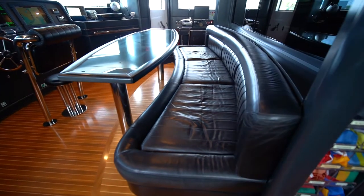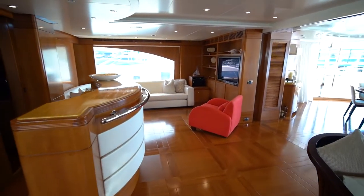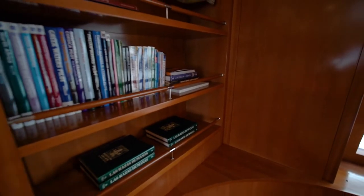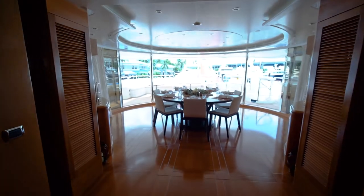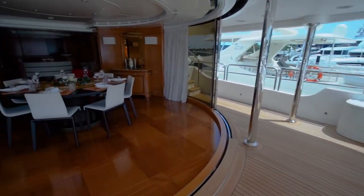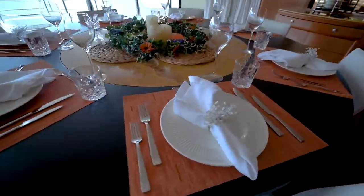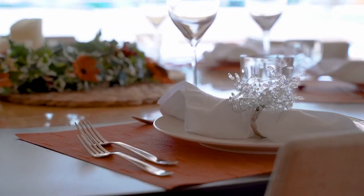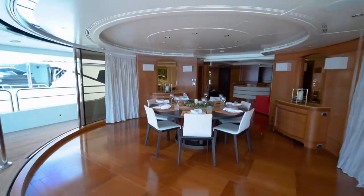Guests can observe the bridge from a built-in elevated seating area with table. To port is a game table with chairs, built-in bookcase, and storage cabinets. To starboard is a leather sofa and AV system. Moving further aft is the main deck dining table with glass doors that completely open 270 degrees to the outside — one of the many clever design features of Alegria. This dining area was designed so that it can be open or closed for dining no matter the weather. The round dining table is capable of seating up to 12 people.